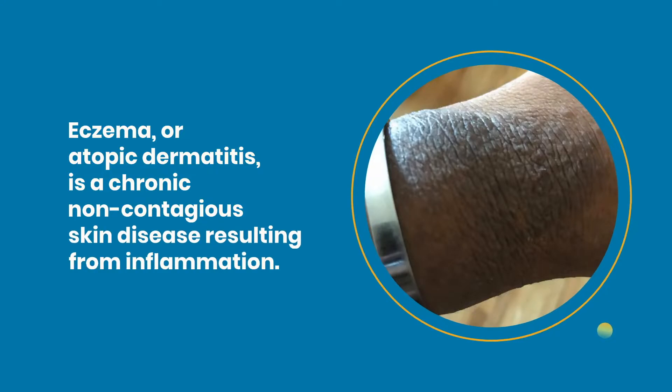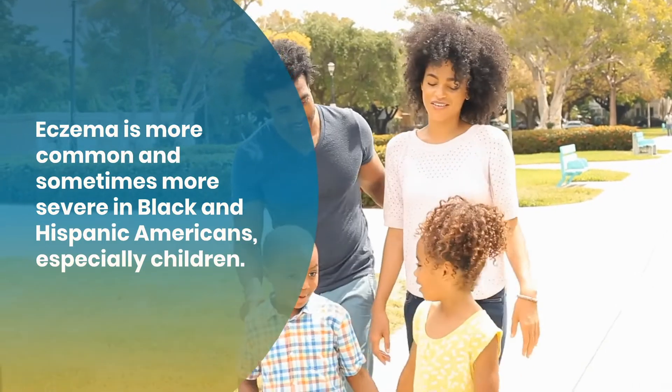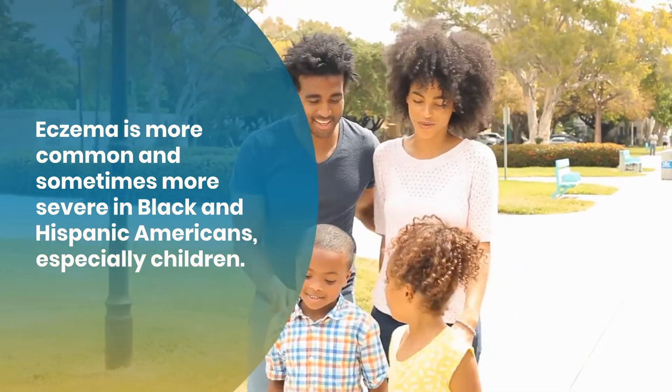Eczema, or atopic dermatitis, is a chronic, non-contagious skin disease resulting from inflammation. Eczema is more common and sometimes more severe in Black and Hispanic Americans, especially children.